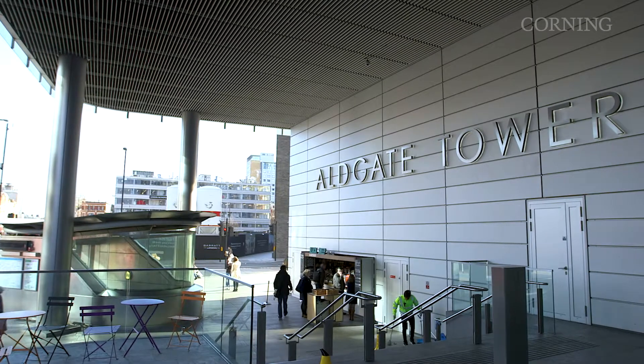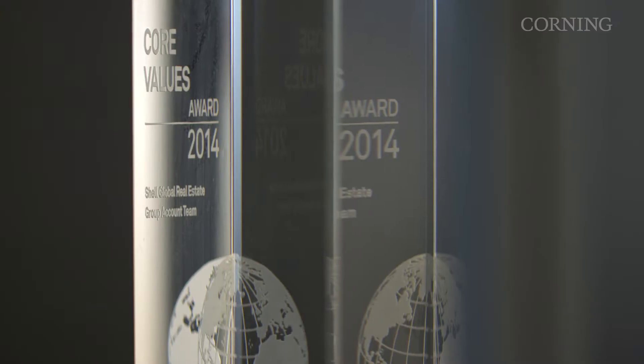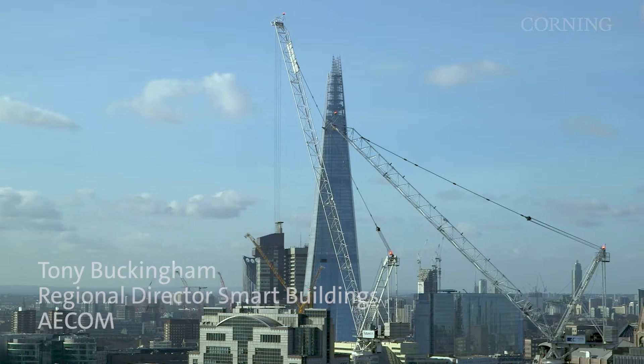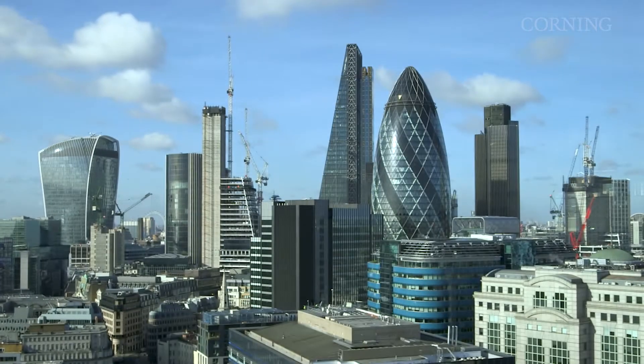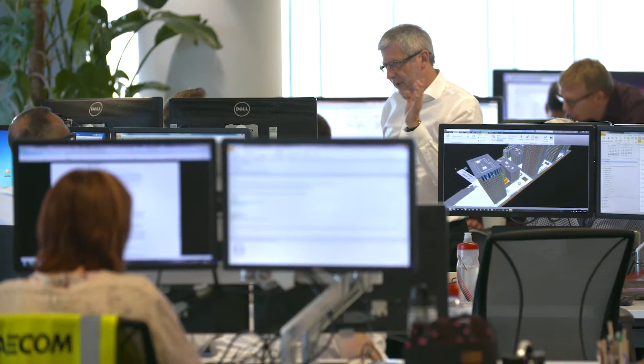ACOM is a worldwide multi-disciplined consultancy. We have worked on many high-profile global projects. One example of this is that we've worked on many of the buildings that now shape the London skyline. ACOM consolidated its offices into this new HQ for EMEA, here based at Aldgate Tower.